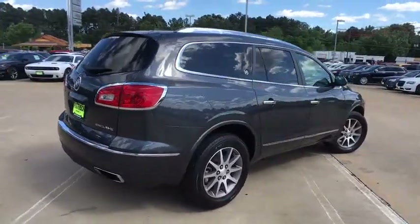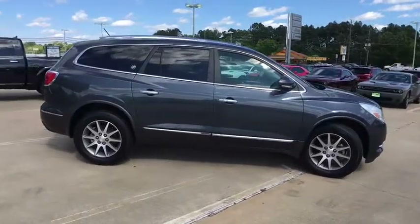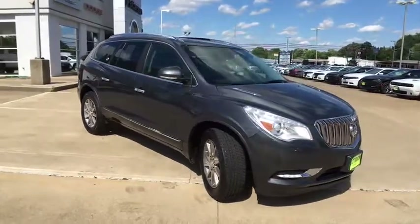Third row seat, remote engine start, power passenger seat, power liftgate, backup camera, keyless entry, leather-wrapped steering wheel, driver lumbar, adjustable steering wheel, power steering.